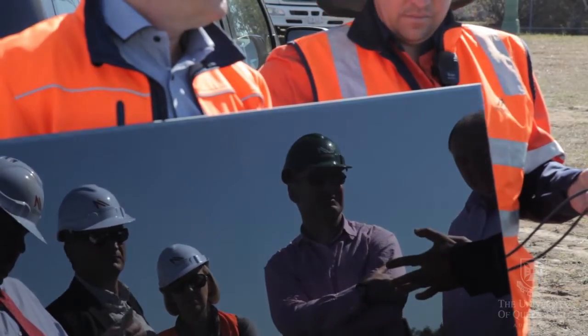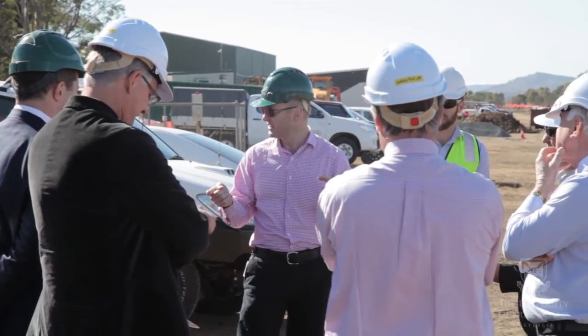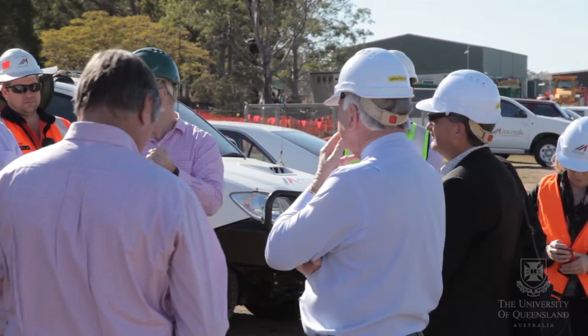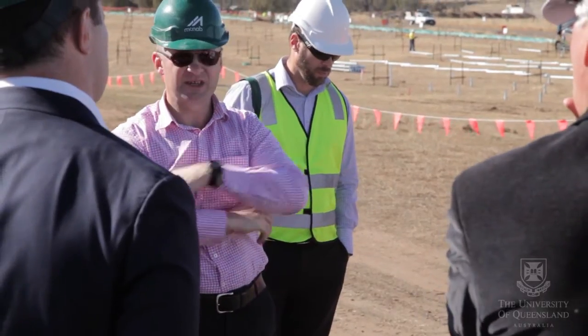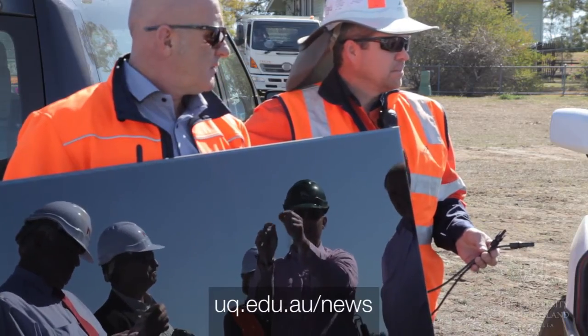This is a very multidisciplinary endeavour. We've got engineers and we've got economists and physicists and scientists. In fact, it's completely across the university that this project exists. Covering 10 hectares, the plant will be Queensland's largest solar photovoltaic project and produce enough electricity annually to power more than 450 average Australian homes.